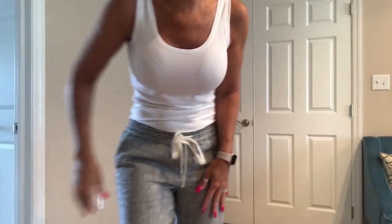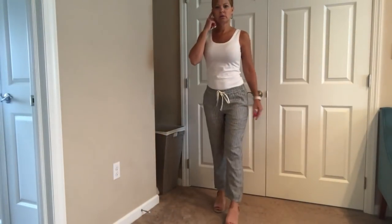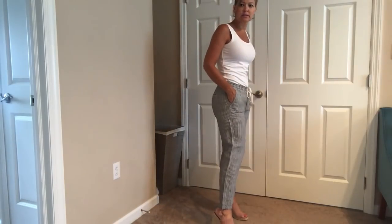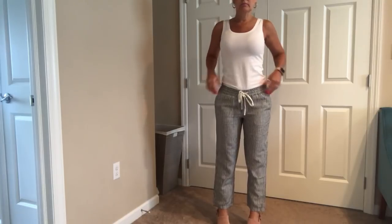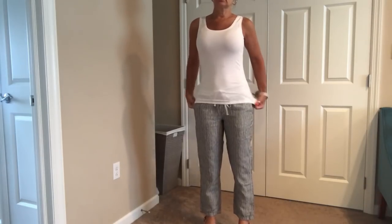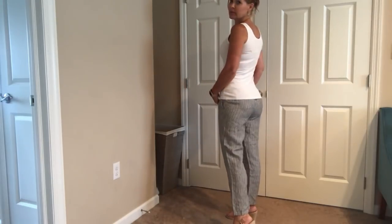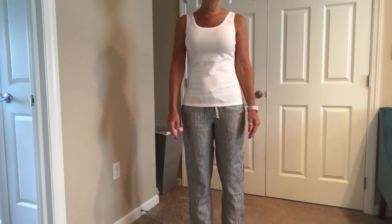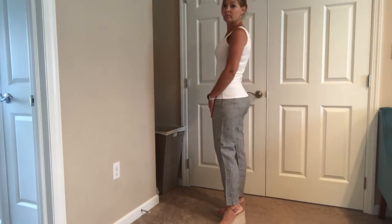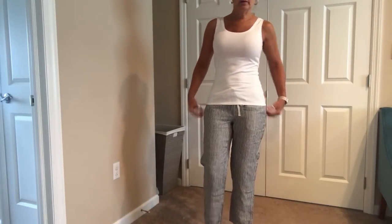Okay, this is the Nick and Zoe tank and the Caslon pants. I put sandals on just to get a sense of the length. The pants come down to my ankle and they're just pull-on with side pockets. This tank is very form-fitting so it didn't really look right. I'm not sure what I think about either of these pieces to be honest. The tank would be fine as a layering piece underneath other things, I think.